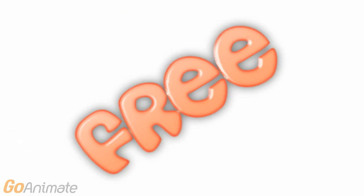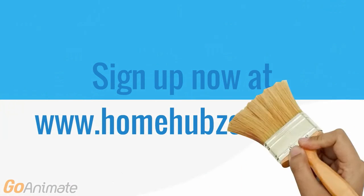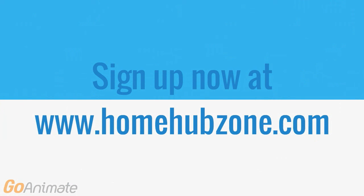Best of all, you can get started with Home Hub Zone absolutely free. Premium features, no credit card, no gimmicks. Sign up now at HomeHubZone.com to see how you can create better reports faster than ever before, all for free.